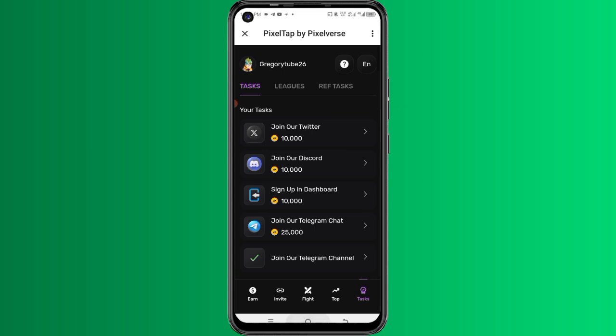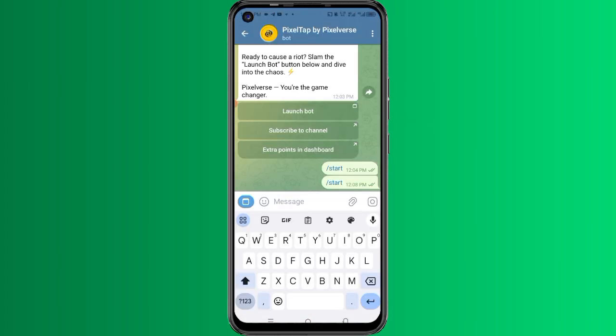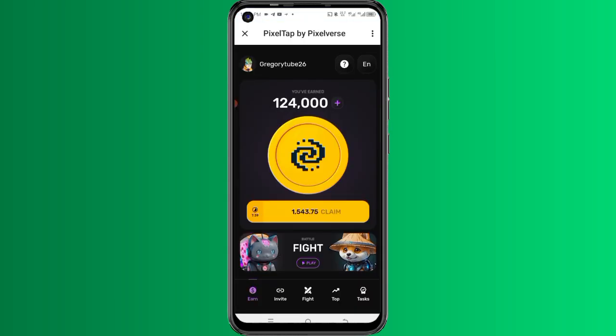I'm going to leave the link in this video description. When you click on it, you'll be directed to the page where you click 'Launch Bot' and start earning tokens by tapping on your screen. Remember, this program launches on 30th June 2024 and the moment it launches you can exchange your tokens for real money — withdraw into your Binance account, your crypto wallet, and then transfer to your mobile money or bank account. So make sure you click the link in this video description.